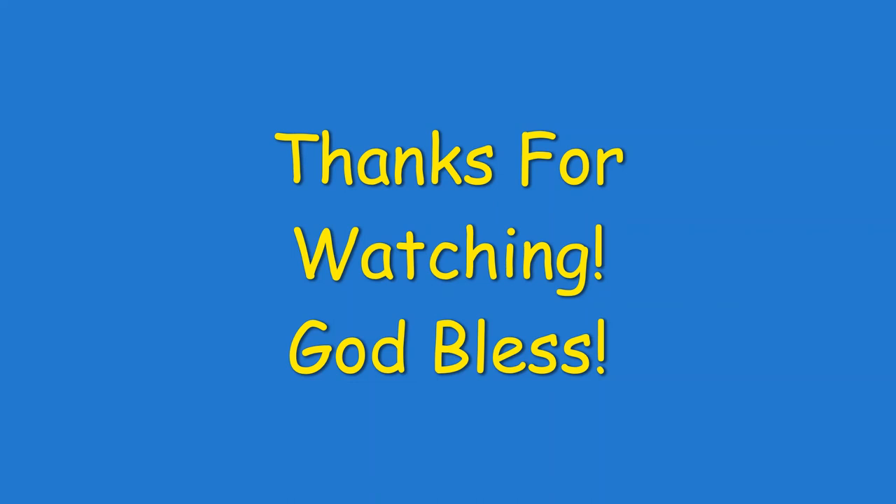Thank you guys for watching. I hope you enjoyed the video — don't forget to like and subscribe, and have a wonderful day. God bless.